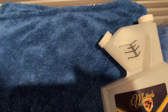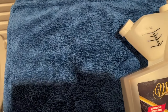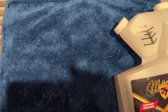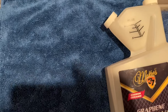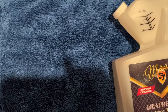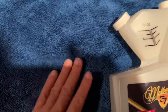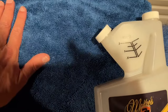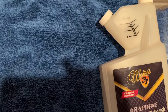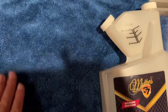I remember once my wife dragged me to a spa experience and I didn't have the best time, but I remember the robe I wore — it was nice, really comfy. This microfiber towel is way nicer than that very expensive spa experience. It's what your car paint deserves.